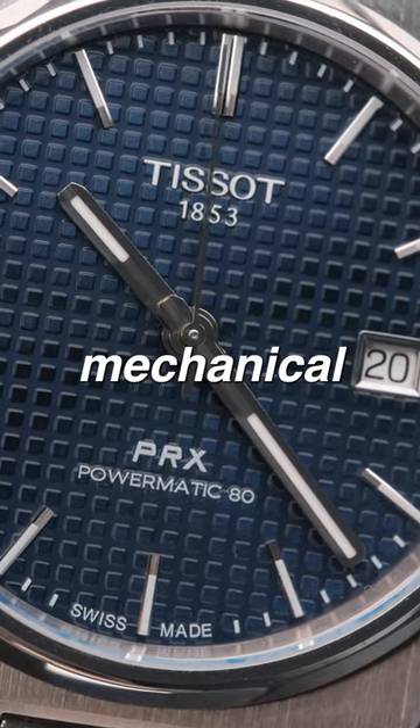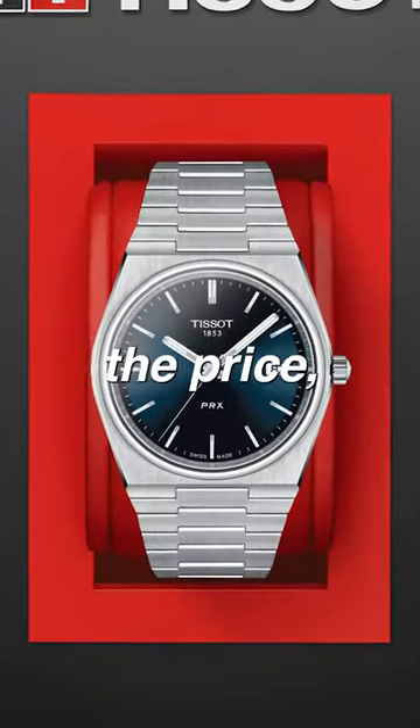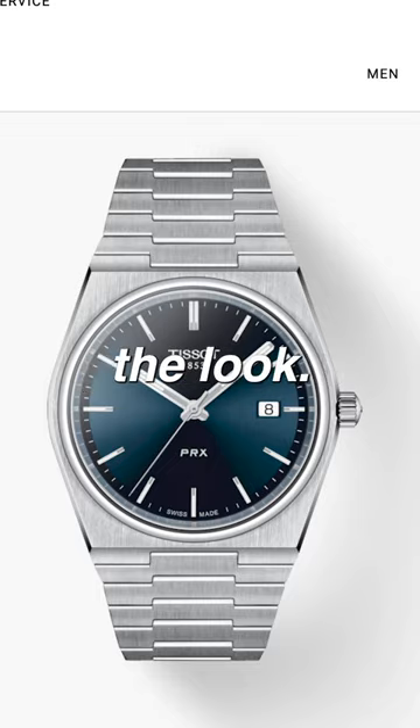But if you don't care about having a mechanical movement in your watch at all, there's a quartz model that's about half the price, saving you money and still getting you the look.